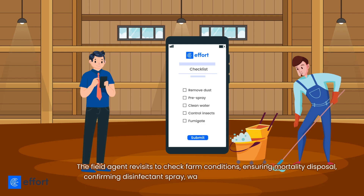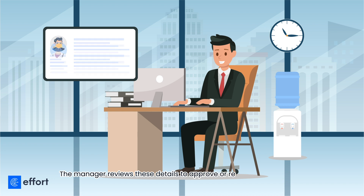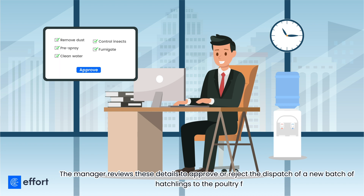The field agent confirms disinfectant spray, waste removal, and ensures cleanliness. The manager reviews these details to approve or reject the dispatch of a new batch of hatchlings to the poultry farm.